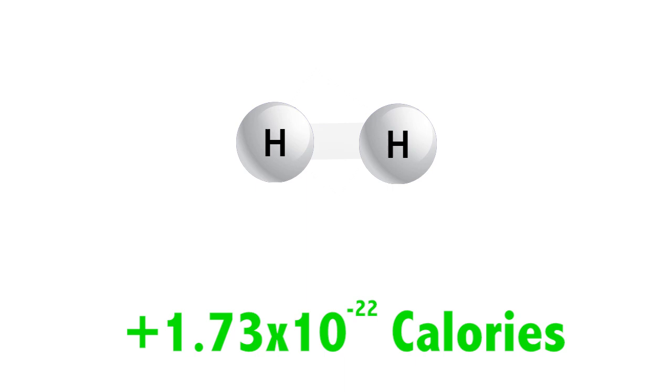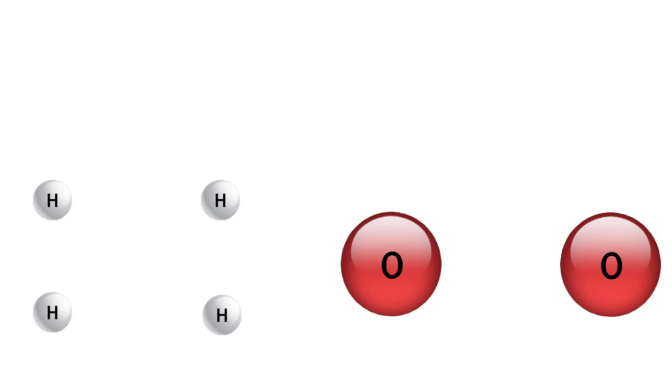The reaction between hydrogen and oxygen to form water involves two hydrogen molecules and one oxygen molecule. To start the reaction, the bonds between the hydrogen and oxygen need to be broken, and that takes a lot of energy.